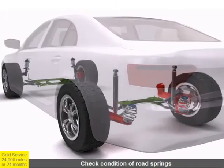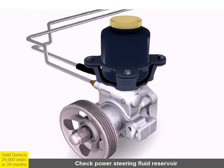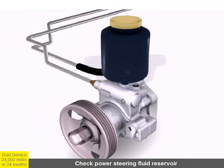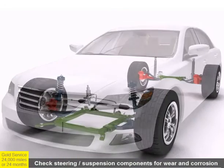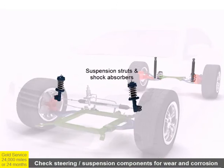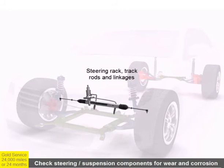Areas checked in the steering and suspension system include road springs, the condition and level of the power steering fluid, and all major steering and suspension components — including suspension struts and shock absorbers, control arms and ball joints, the steering rack, track rods and linkages, anti-roll bars, and anti-roll bar links.